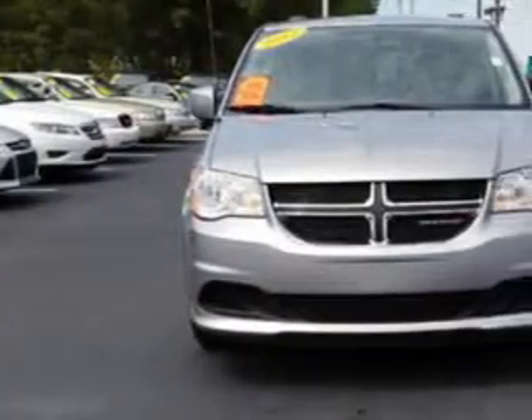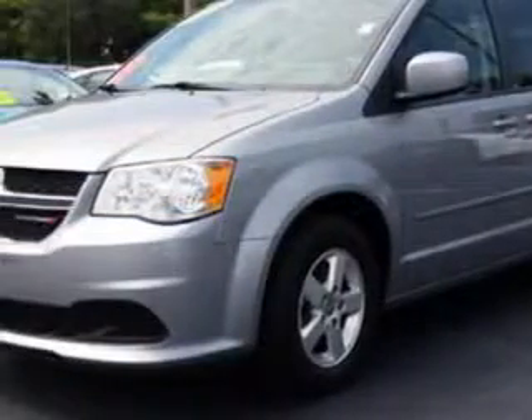Cadillac of Fayetteville knows you want more in a car. You expect the best from your vehicle. Check out this silver 2013 Dodge Grand Caravan minivan, equipped with a 6-cylinder engine and an automatic transmission.